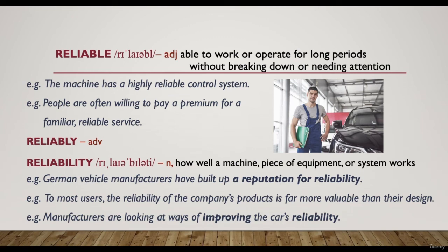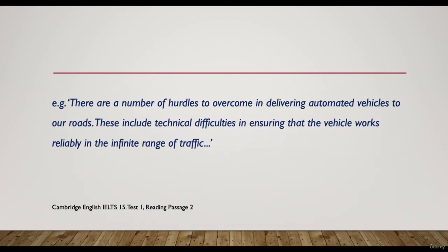Passage example: 'There are a number of hurdles to overcome in delivering automated vehicles to our roads. These include technical difficulties in ensuring that the vehicle works reliably in the infinite range of traffic.' This means there are problems in delivering driverless cars to roads, as it's not easy to make a vehicle work properly in all traffic situations.